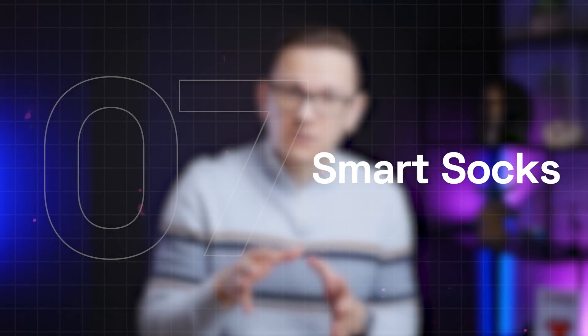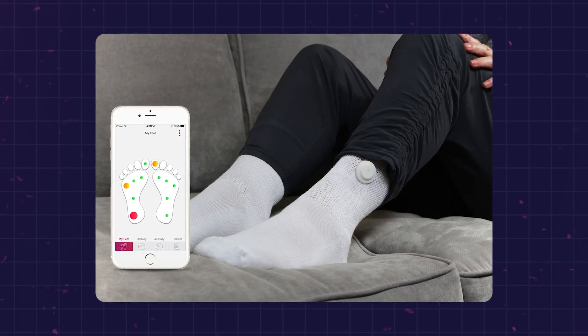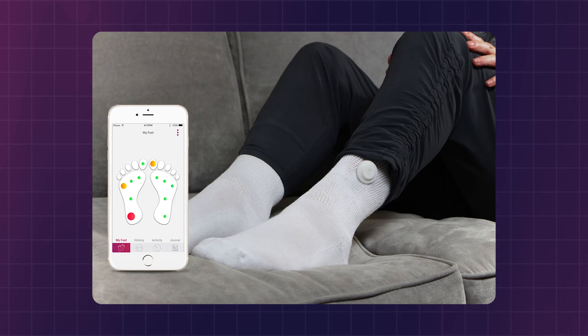Smart socks can measure basic vital signs for newborns and for adults. These play a very important role in diabetes management, because in diabetes, foot complications can take place — ulcers can arise — and these smart socks have sensors embedded into the fabric so they can measure temperature. When an inflammation starts developing, the smart socks send notifications through a smartphone.